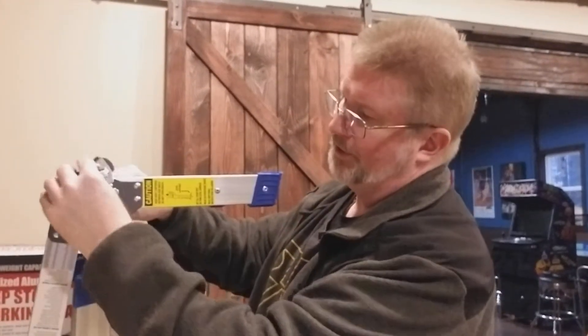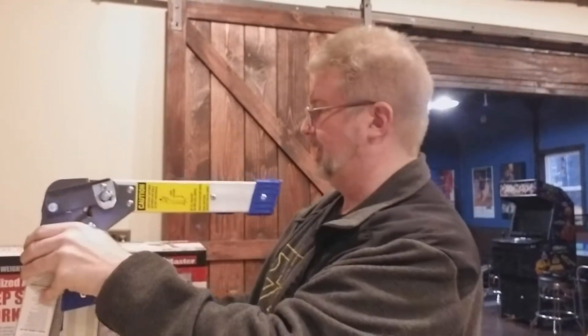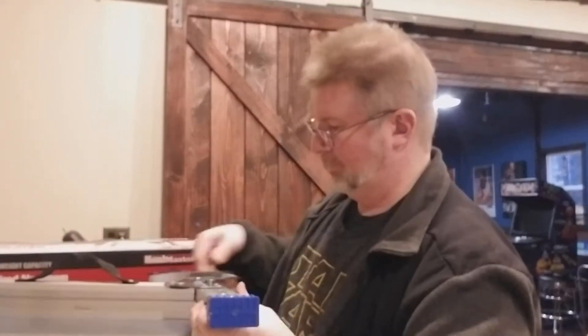It's got two folded legs and it's got a quick little latch that goes on, clicks into place, and on the other side — and there you go.